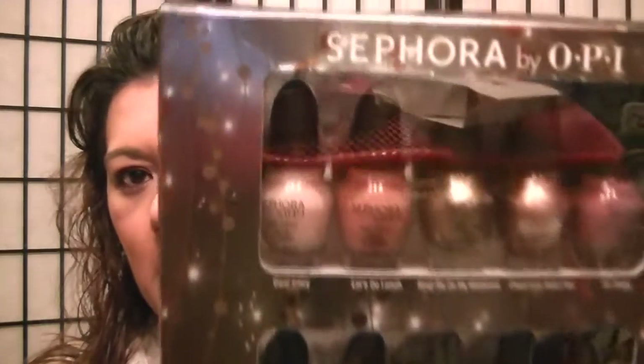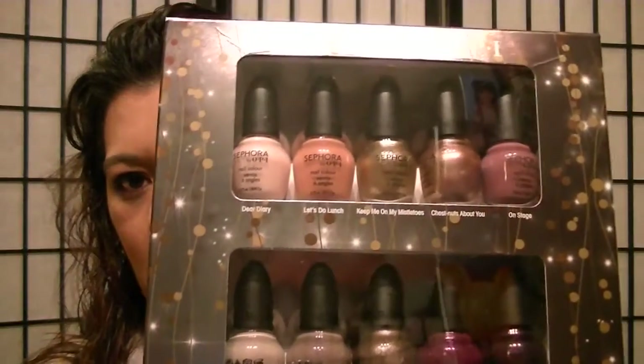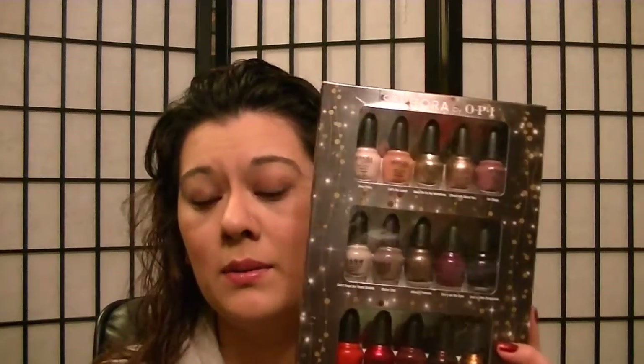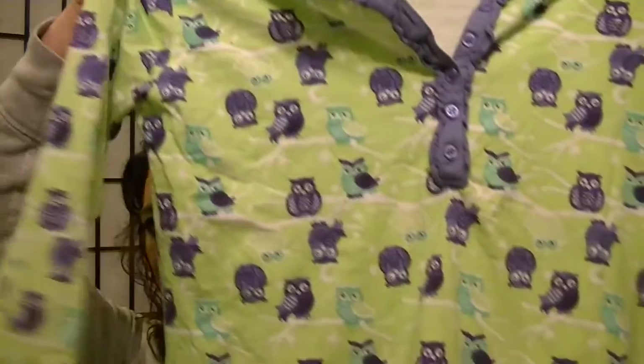She got me this Sephora by OPI nail polish set — sorry about the glare — it has all these different nail polishes in there. I was so happy when I got this because I wanted to get it for myself but didn't want to splurge at Christmas time. She also got me this really cute owl pajama nightgown, which I love because I love owls.